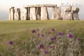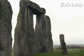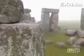4,000 years ago, Stone Age Britons raised this mysterious monument: Stonehenge. Nobody knows how they did it — how they moved and stood these massive stones. It's a scientific mystery.